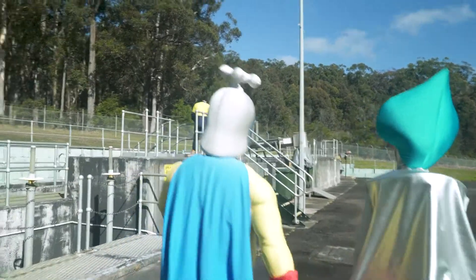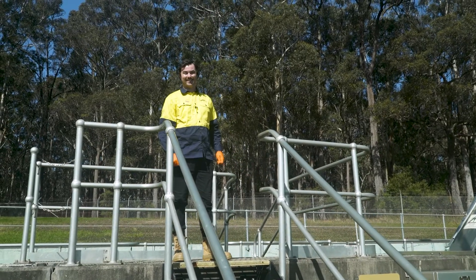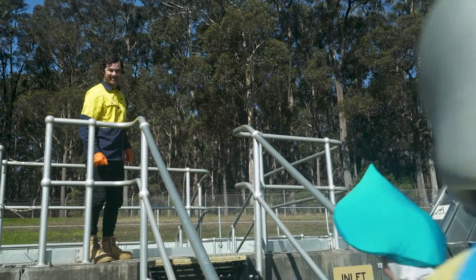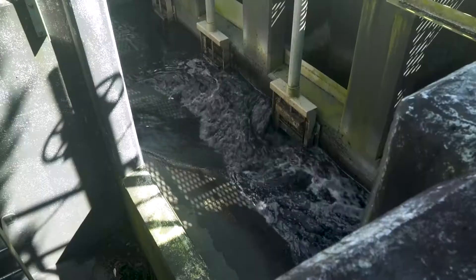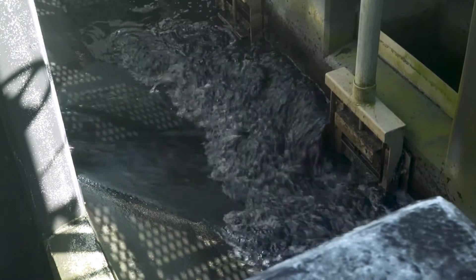Oh, there's someone there. Hello. Hello. Hi, I'm Dan. Hello, Dan. Would you be able to show us what happens at the sewage treatment plant? Sure, come on up. Thank you, Dan. So, what's going on here? Well, this is the inlet works where the waste water from the community is first transported via a series of pump stations.